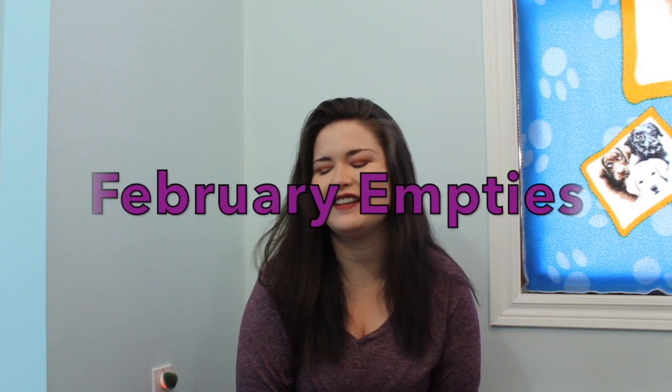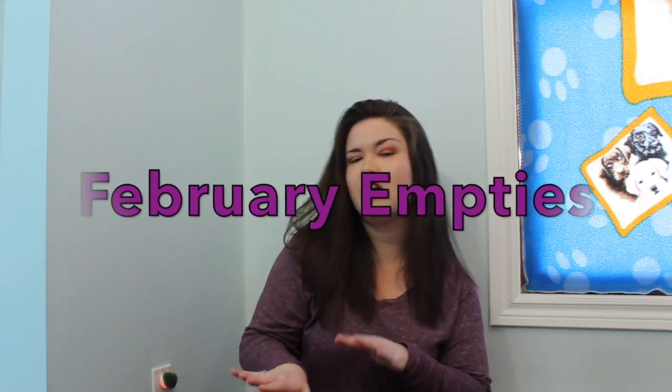Hey you guys! Welcome back to my channel. As you can tell by the title of this video today, we are doing a February empties.